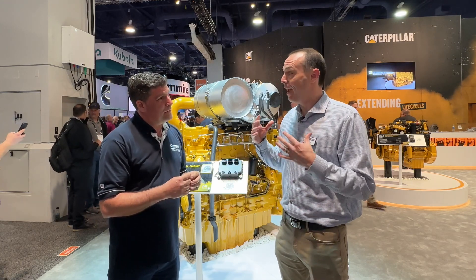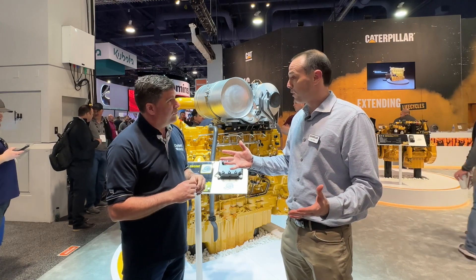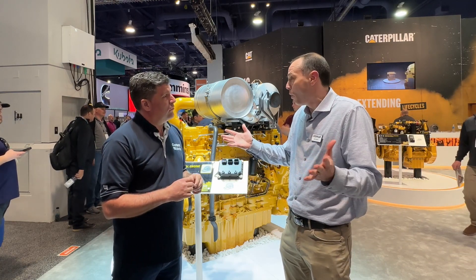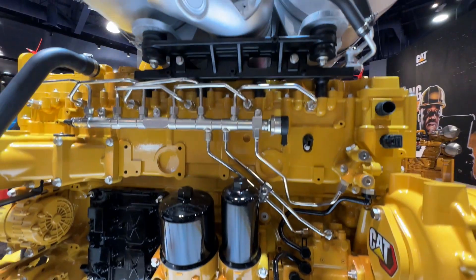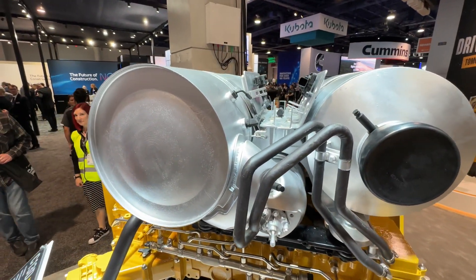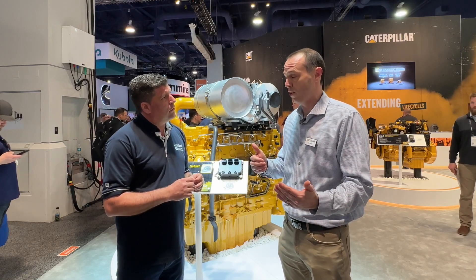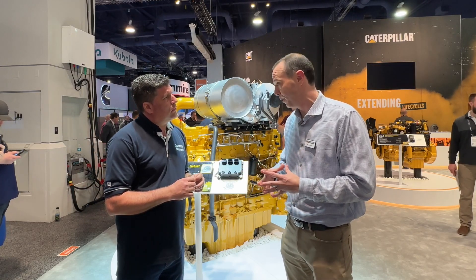What we heard from our customers is they want a smaller, power-dense engine. The engines that this is going to replace are 30-year-old engines. By using good modern engineering, working with our suppliers, listening to our customers, and really understanding the applications, we're confident this is not only going to replace those engines but actually perform better in many cases.